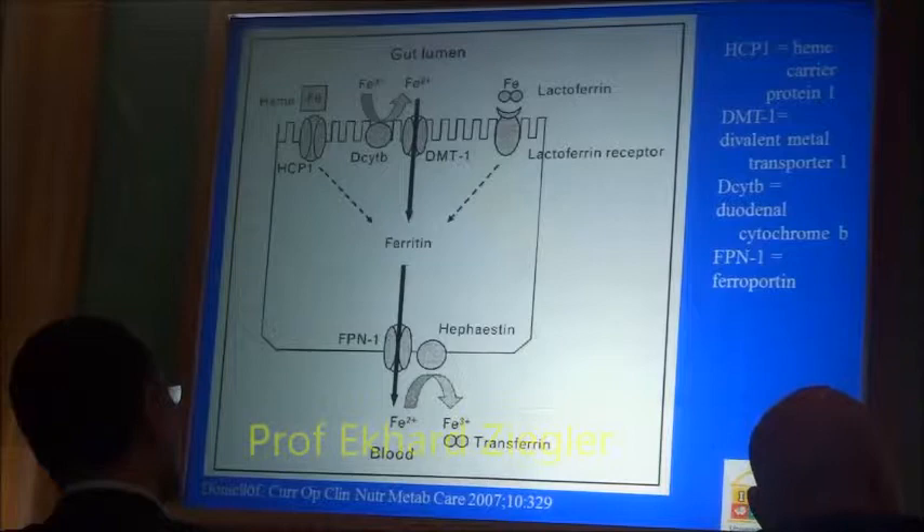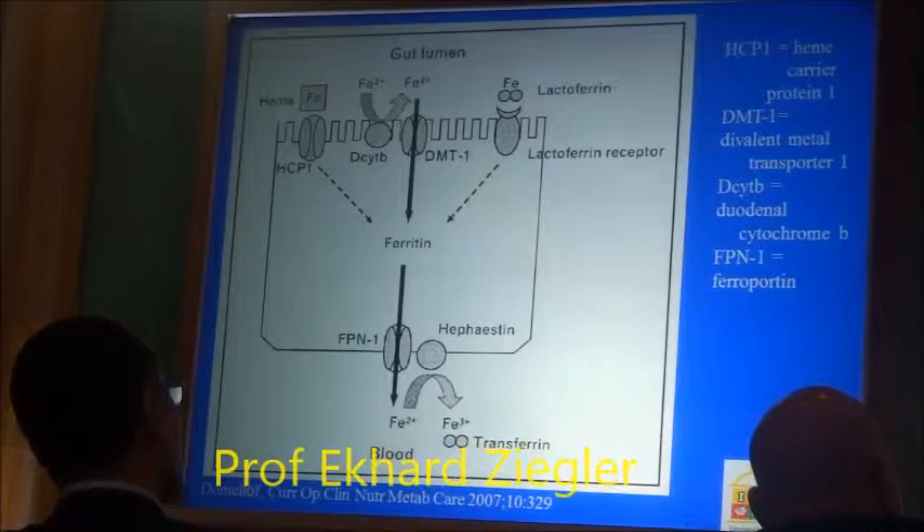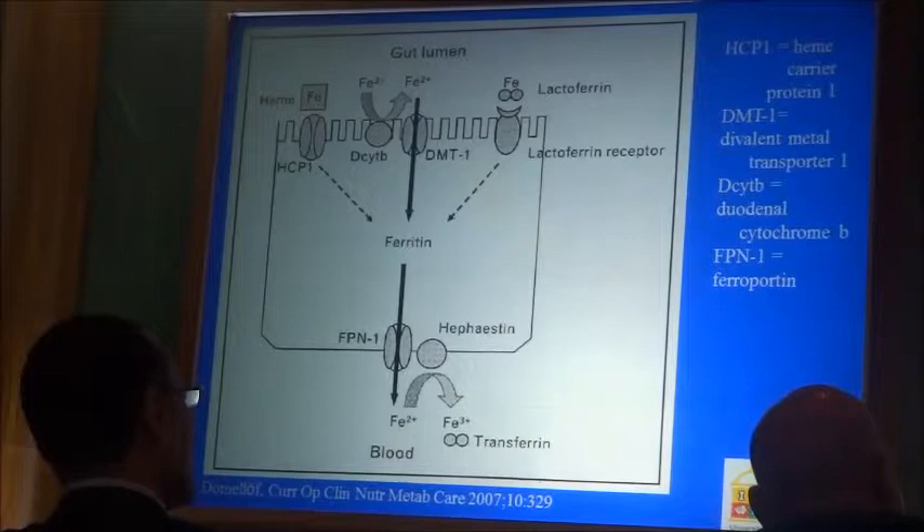In a close-up view similar to what you've seen before, iron is absorbed by the divalent metal transporter 1 (DMT1). This transporter also transports copper and calcium, and therefore there is competitive inhibition.